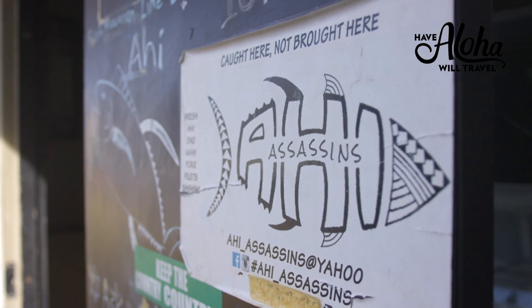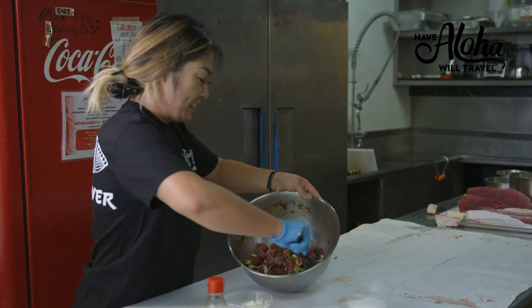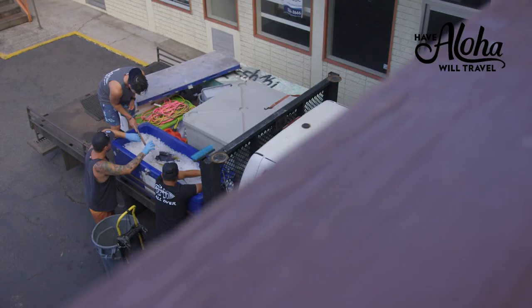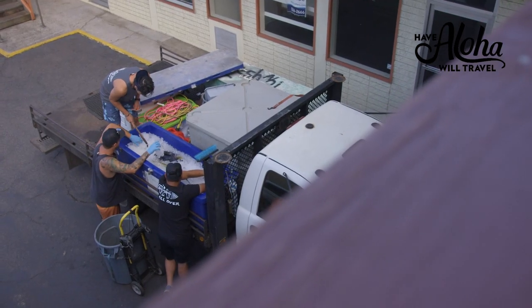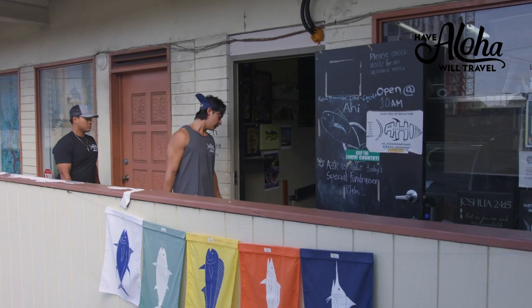At Ahi Assassins, we only serve fresh Hawaiian line caught ahi. There's no gimmick and there's no line. If you come here in the morning at 8 a.m., you'll see me bringing the fish up the stairs and breaking it down.